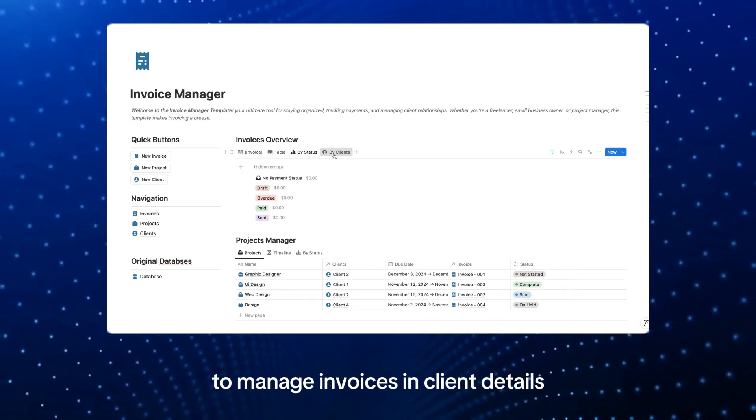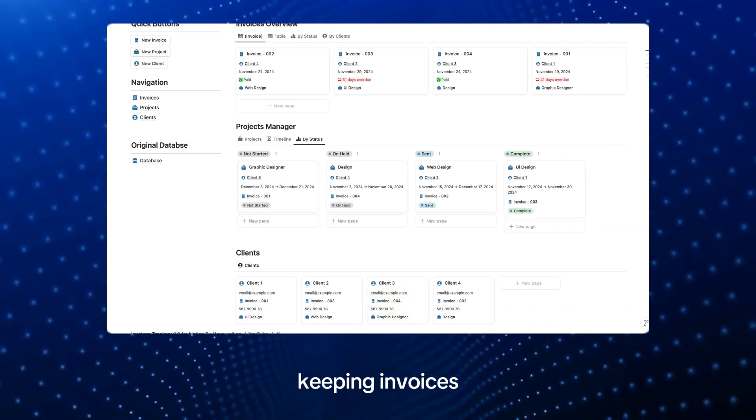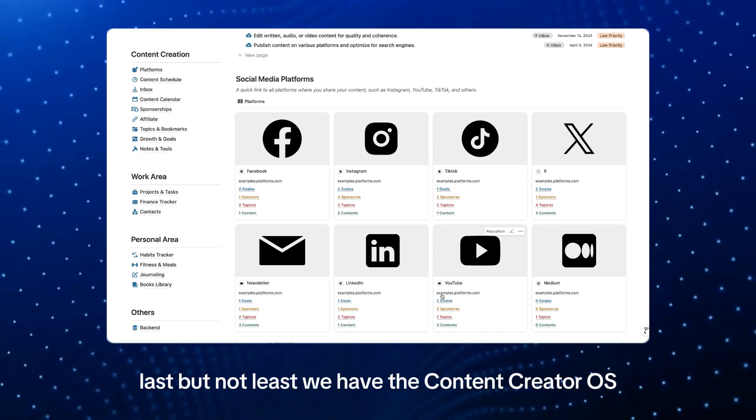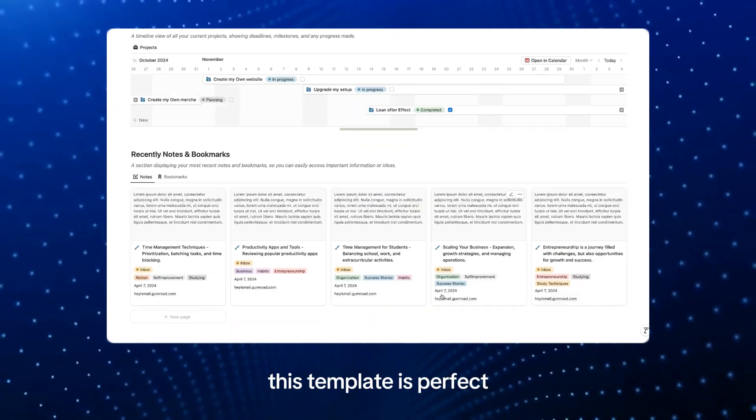If you've been struggling to manage invoices and client details, the Invoice Manager template helps you streamline your billing — keeping invoices, projects, and client info all organized in one place.